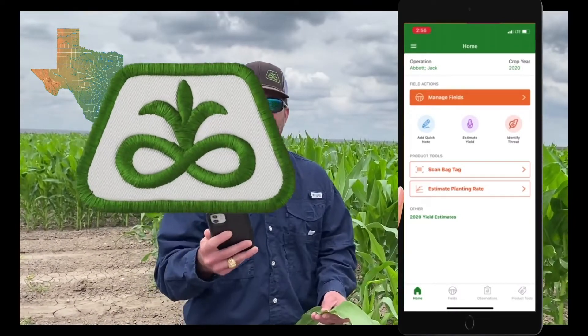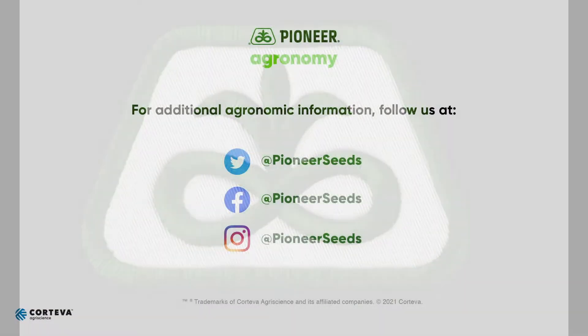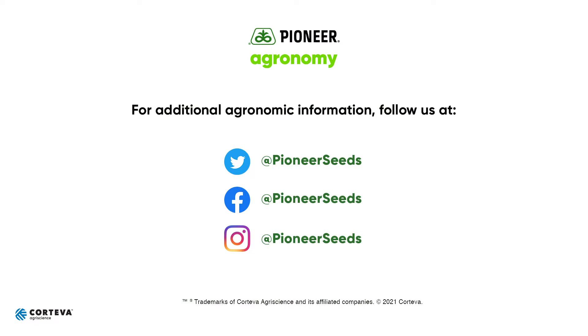Just a handy little tool, another tool in your toolbox to use throughout the growing season. That concludes this Pioneer Agronomy video podcast. Visit our page on pioneer.com and follow us on Twitter and Facebook for more agronomy insights.